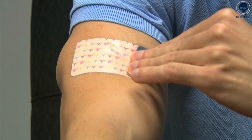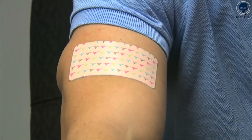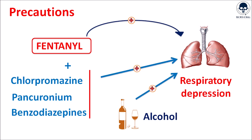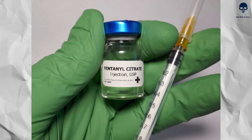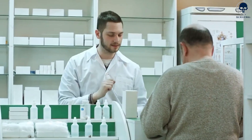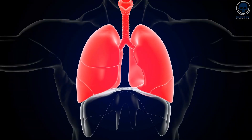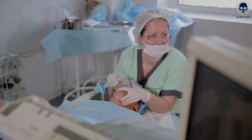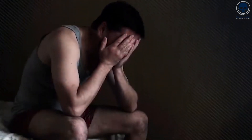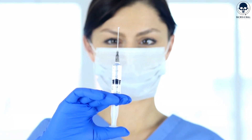Transdermal patches can provide continuous pain relief over a longer period, typically up to 72 hours. While fentanyl is highly effective in managing pain, it also carries some potential side effects. Respiratory depression is one of the most significant risks. Other side effects can include nausea, constipation, drowsiness, and confusion. It's essential to use fentanyl with caution, especially with higher doses or when combining it with other medications that can cause respiratory depression. Careful monitoring of respiratory function and vital signs is crucial. It's also important to note that fentanyl has a high potential for addiction and misuse, and patients should be closely monitored for signs of opioid dependence.